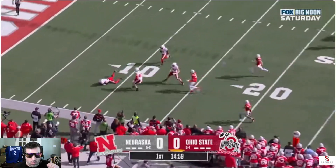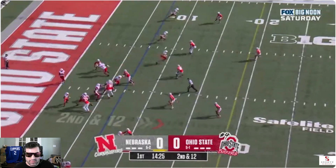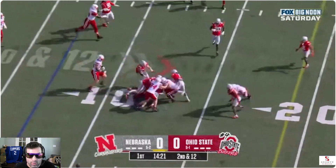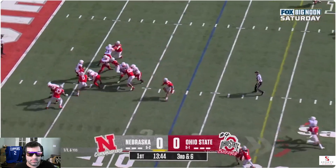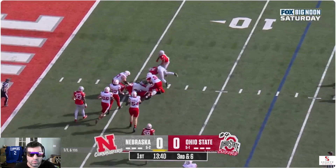Oh! You already lost it? Come on, you gotta catch that. Raiola. Johnson. He's in trouble. Raiola, and he'll be sacked at the five-yard line.